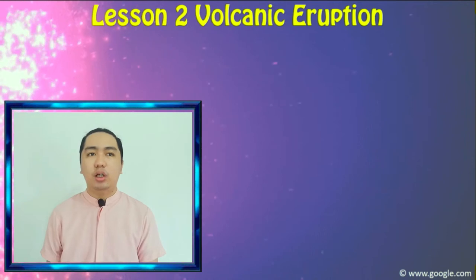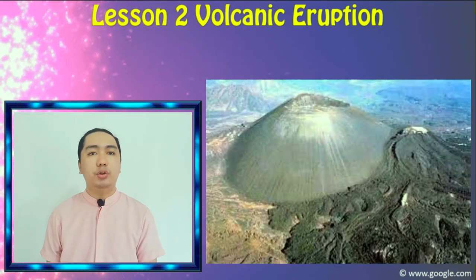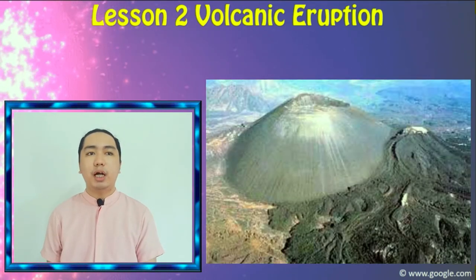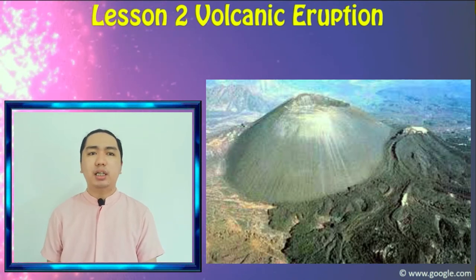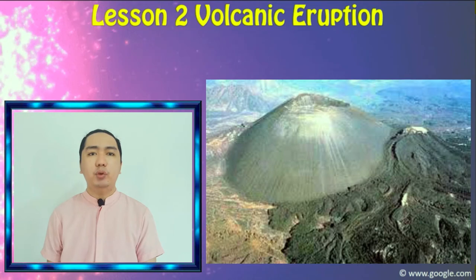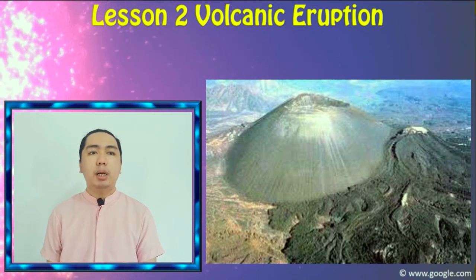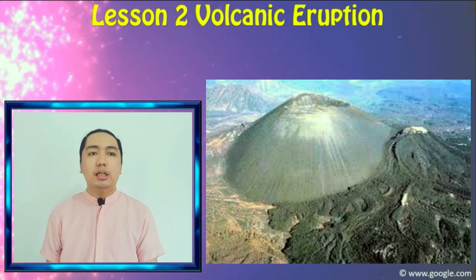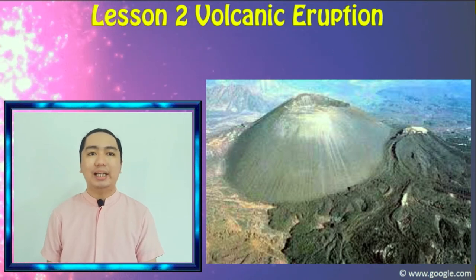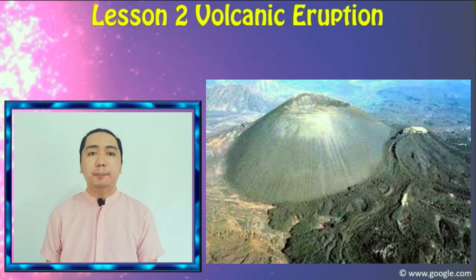In Paricutin, Mexico, villagers noticed a mound on their cornfield on February 20, 1943. They observed that the ground mound grew from a few centimeters high to become a cone of ashes. Within a year, lava filled up to a height of 430 meters.